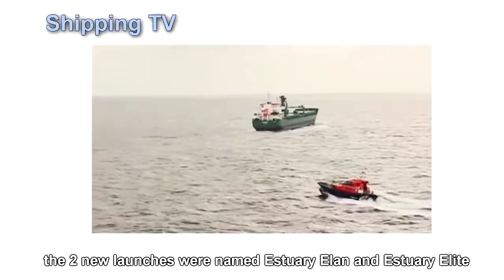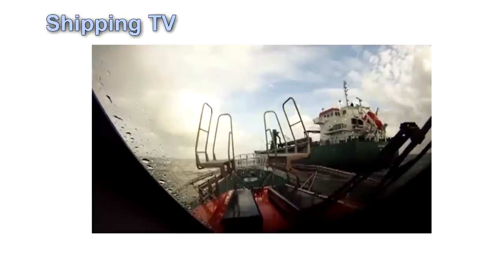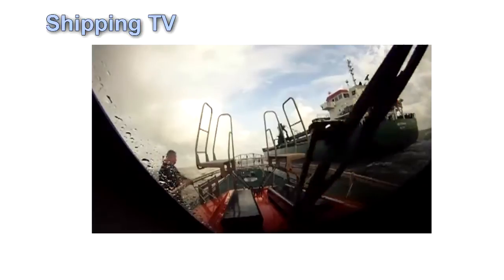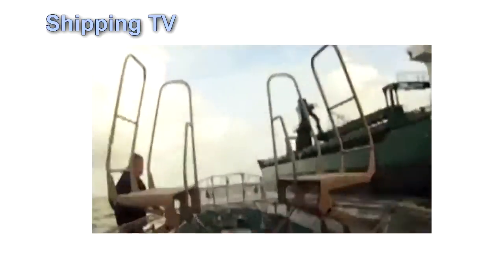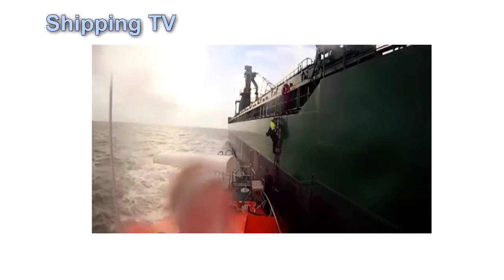Estuary Elan and Estuary Elite are used to transfer pilots to and from ships visiting terminals and jetties on the Thames, Medway and Ramsgate Harbour. They replace vessels that have been in service since 1986.